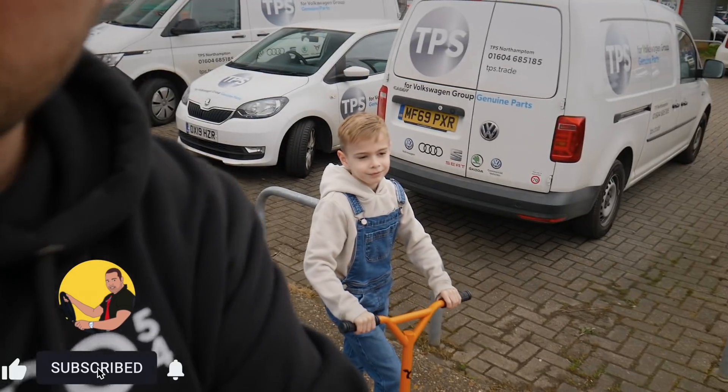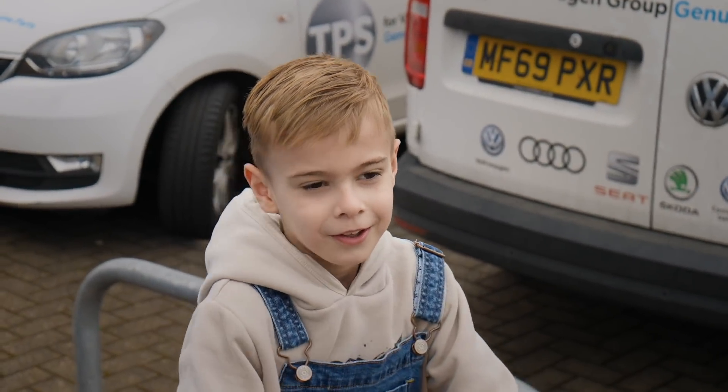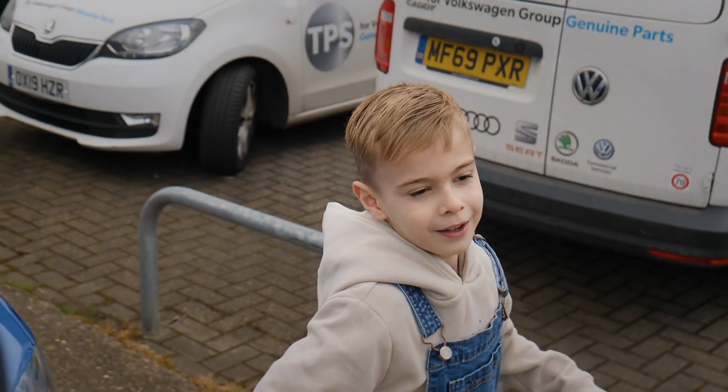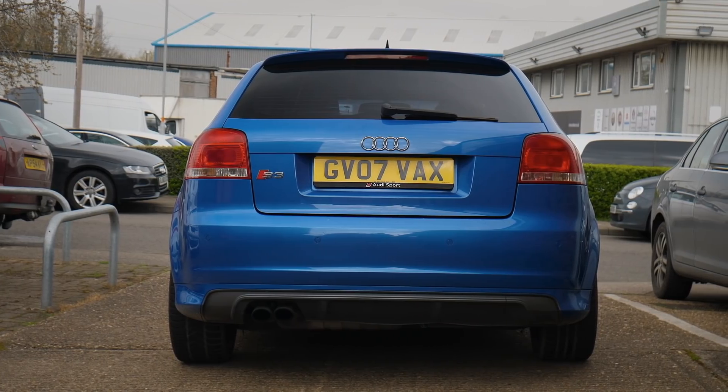But there is another problem with this car as well, because on the way up here it was wobbling, wasn't it Kai? It was dodgy. We were wobbling on one part of the road - wobbling a lot from the rear end. I haven't got a clue what's wrong with it.